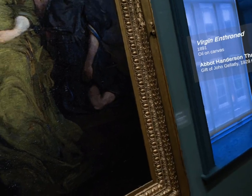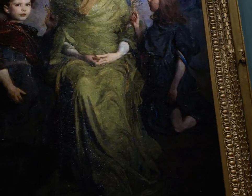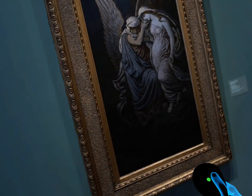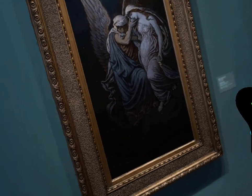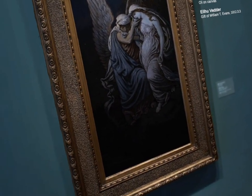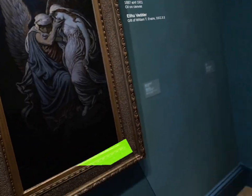A lot of the pieces here are by Abbott Henderson Thayer, so several of his art pieces are here. This is actually one of my favorite art pieces here — I had never seen this one before. This haunting painting by Elihu Vedder is the Cup of Death. It's really good, I really like this one.